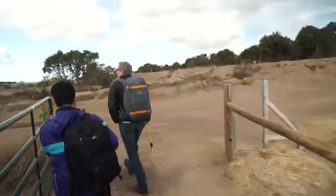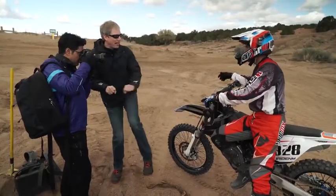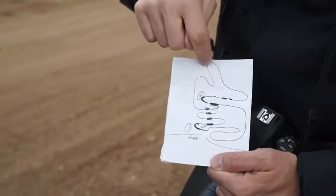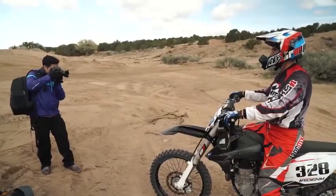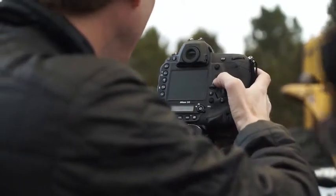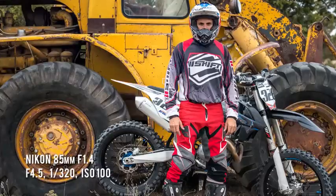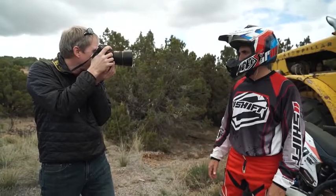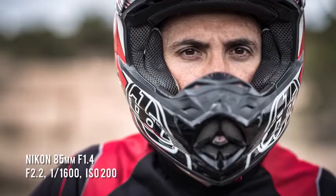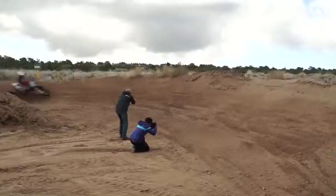While shooting the kayakers was a lot of fun, we still felt we hadn't stretched the AF system to its limits. So the next day, we headed to the motocross track — the first time either of us had ever shot motocross. We met back up with Daniel, who as an engineer for the city helps make and maintain motocross tracks and jumps at the park just outside Santa Fe. Before getting started with the action, we took some portraits of Daniel using the Nikon 85mm f/1.4 lens.